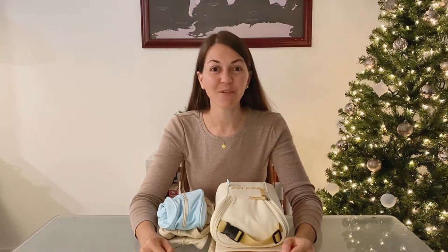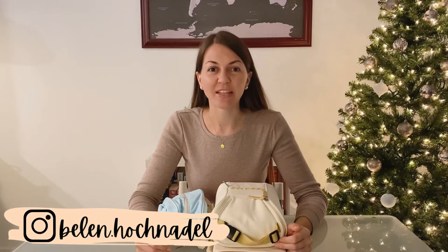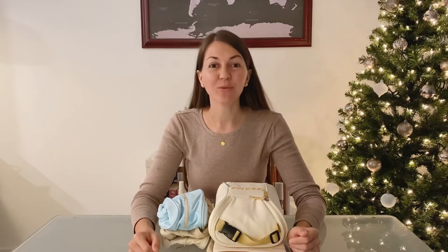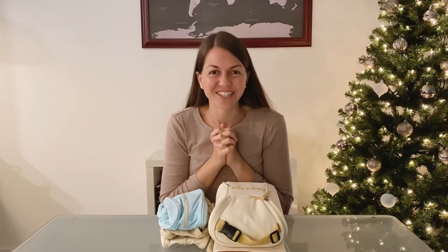Now moving on to today's video, I am so excited to show you what I got in the mail — it's a baby traveler set by Easy Baby Travelers. The holidays are just around the corner and people are going to start traveling to see their families for Christmas and New Year's. We all know it is not easy to travel with babies and kids, and that is why I want to show you this traveler set that can potentially make your traveling a lot easier this year.